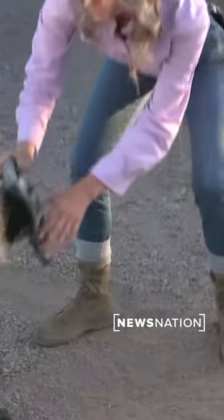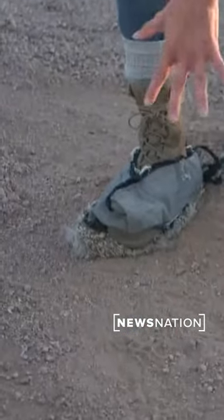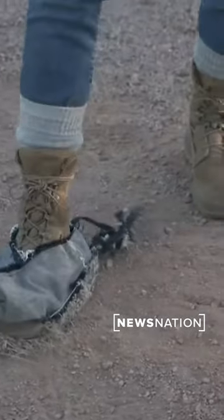The most interesting part, though, is these — carpet booties that go right on top of your shoes. You can see my foot is leaving a footprint right now, but look at this with these carpet booties: you're leaving no tracks. This is how they're able to stay undetected.